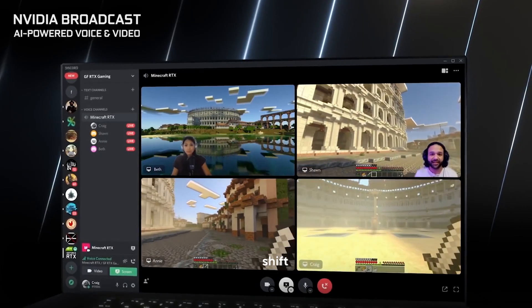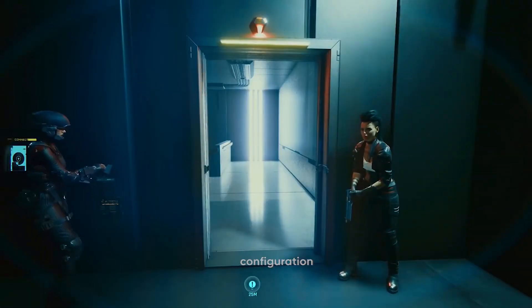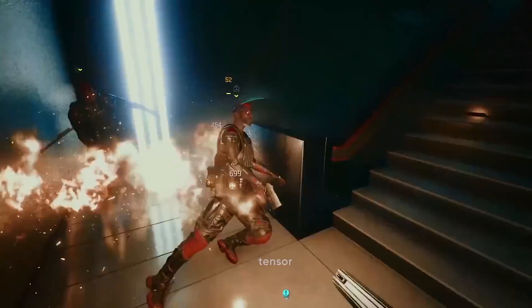This is a significant shift from NVIDIA's previous developments, with insiders hinting at changes to the configuration of streaming multiprocessors — SM blocks — as well as optimization of RT cores and Tensor cores.